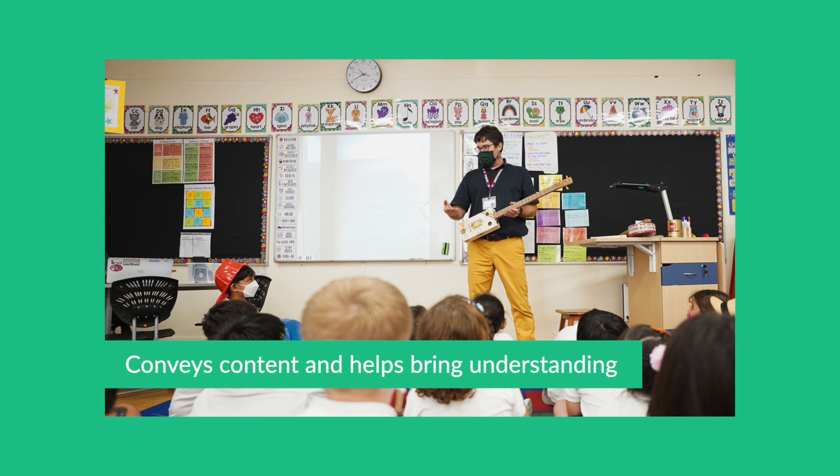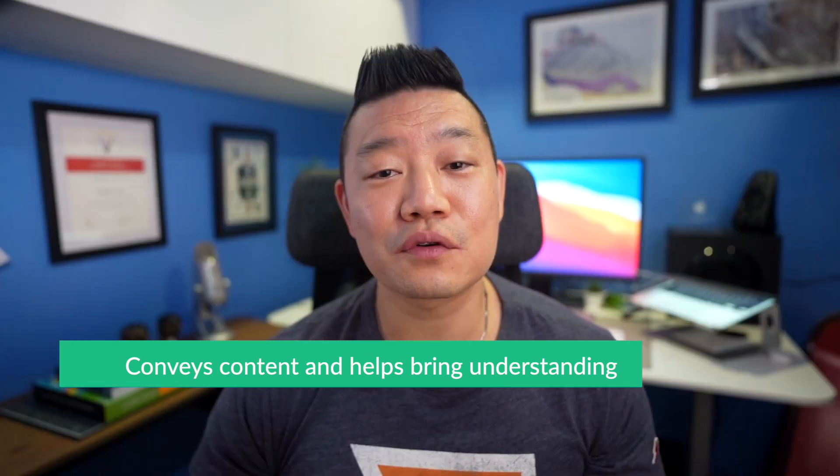In this video, I'll provide an example of how we use an expert for our project-based STEM project, where the expert conveyed content and helped bring understanding for students.